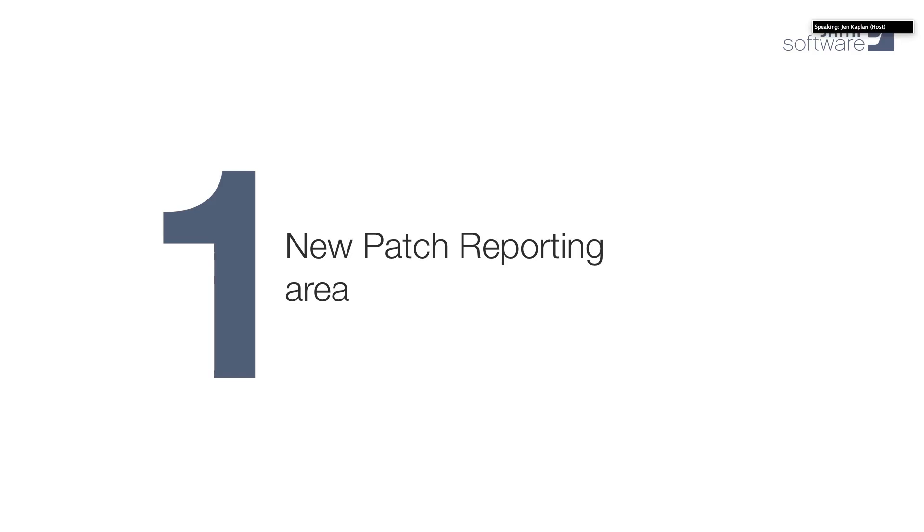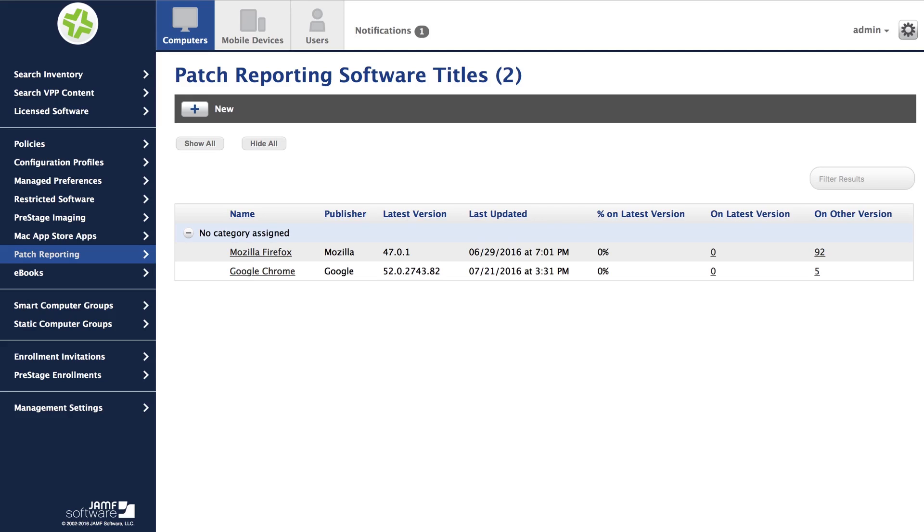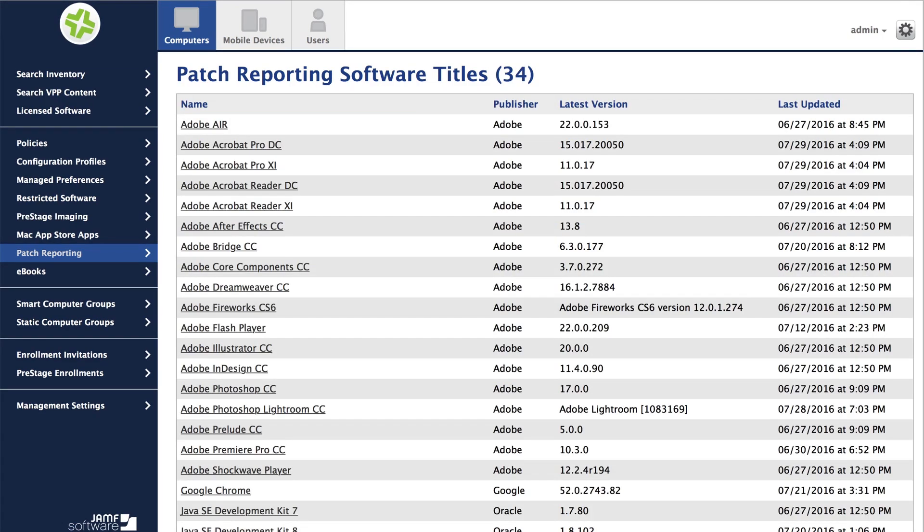The first thing you'll see is that there's a new section in the JSS called patch reporting. Here we see all the titles that we have set up patch reporting for. If we click New, we get a list of the titles that are supported in 9.93. We currently have support for about 30 key third-party software tools, including web browsers, common productivity tools, communication tools, and a couple of antivirus titles. We really tried to key in on the titles that we were hearing from users are the most time-consuming to be patching constantly.